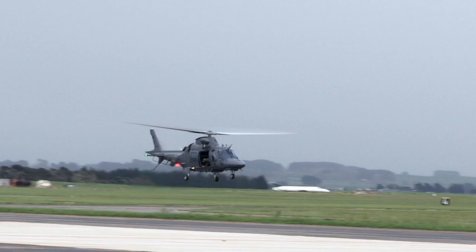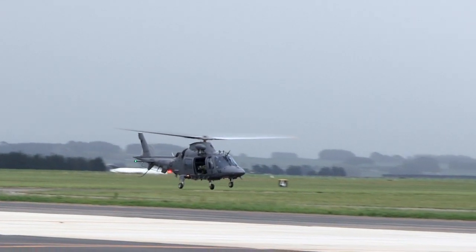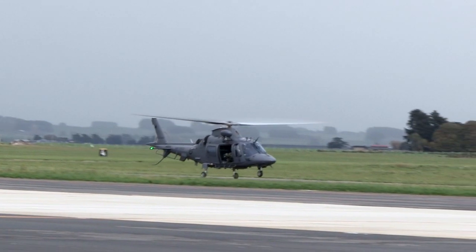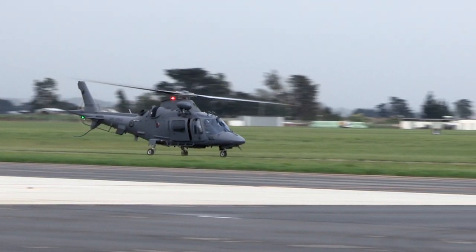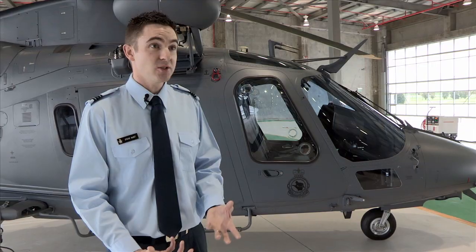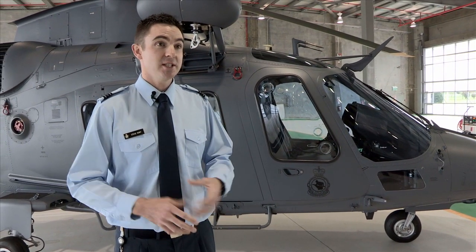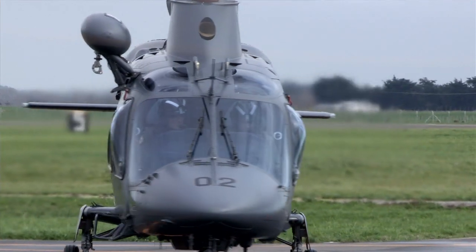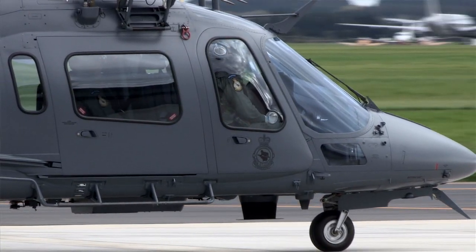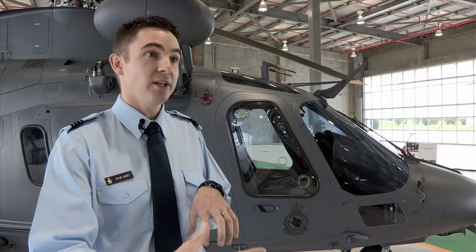As well as a training capability, the aircraft has a critical light utility role, where we can move small groups of people, do search and rescue using the external hoist, carry external cargo loads, and support other government agencies like the New Zealand Police, Special Tactics Group, and the Special Air Service in a counter-terrorism role. So the A109 combined with the NH90 really gives us a massive jump in technology and capability.